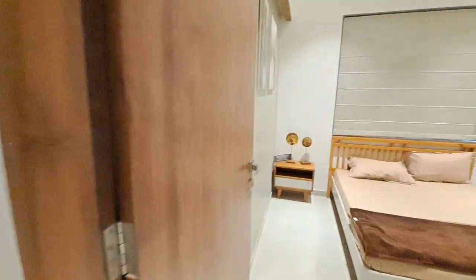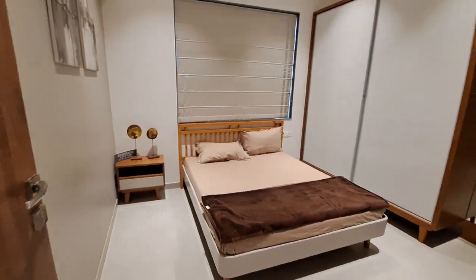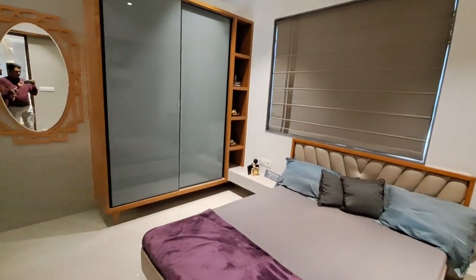This side is your kids bedroom. In the kids bedroom you are getting a window for ventilation and sunlight. Let's have a look at your master bedroom, which is very spacious at size 12 by 11.